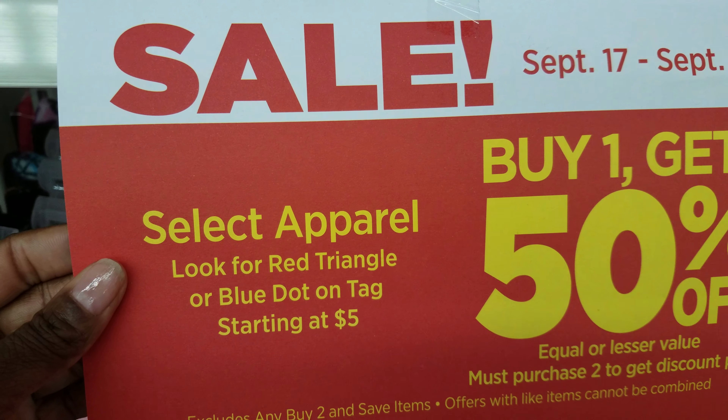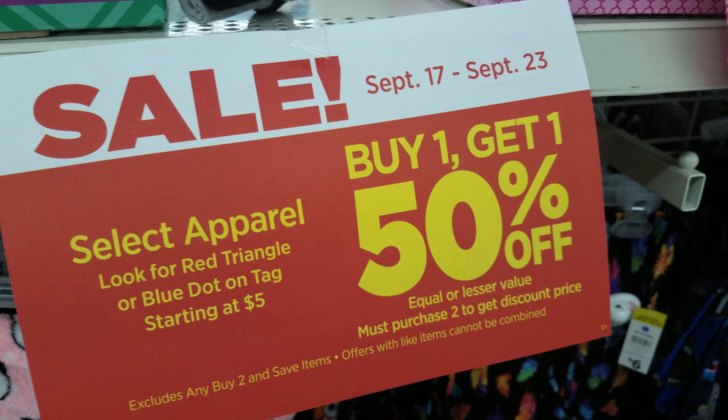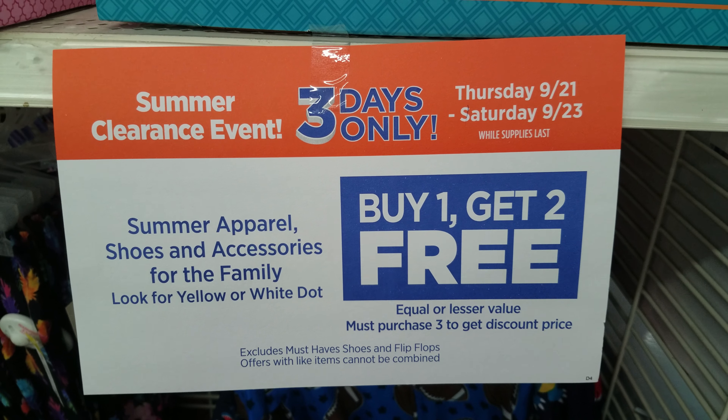This is going to be selected apparel. Look for the red triangle or blue dot. It's buy one get one 50% off — not a bad deal — but there is a better deal going on right now.